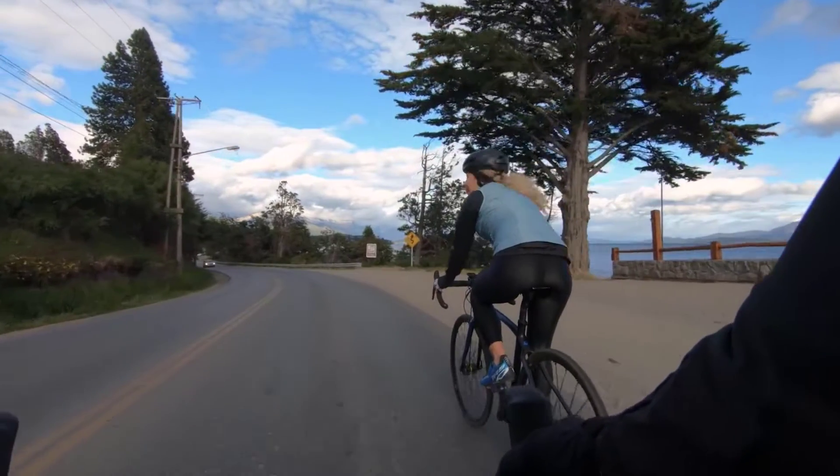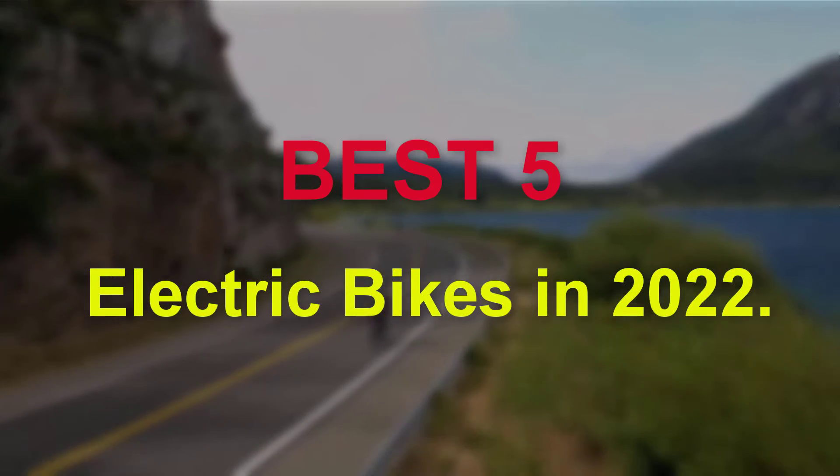Hello guys, welcome to our new video. In this video we will show you the Best 5 Electric Bikes.